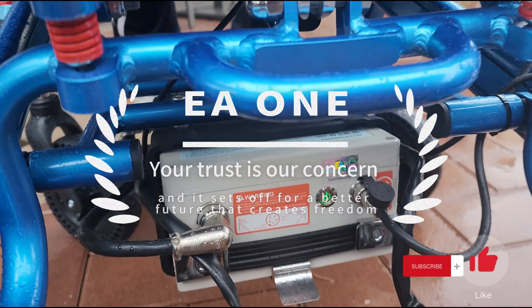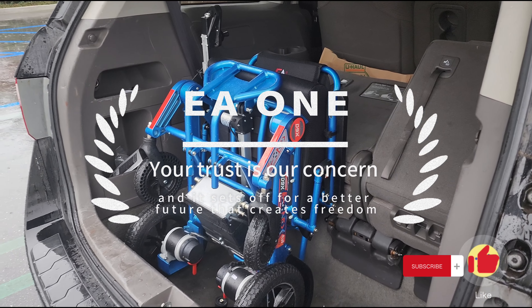EA1 — your trust is our concern, and it sets off for a better future that creates freedom.